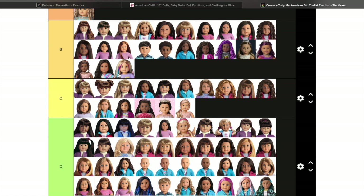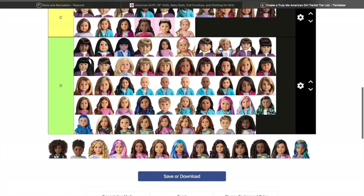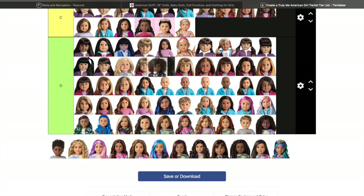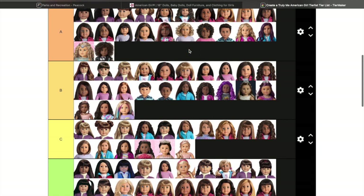If I can ever get past the color streaks I might get Truly Me 110 one day, but I don't know. Truly Me 111 is basically Truly Me 84 just with lashes, so she's going down lower. Truly Me 112 is going all the way up to the top.